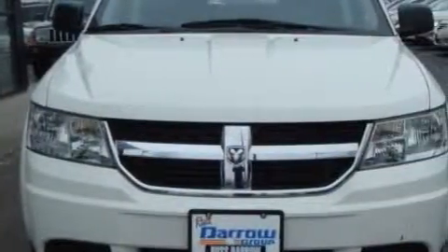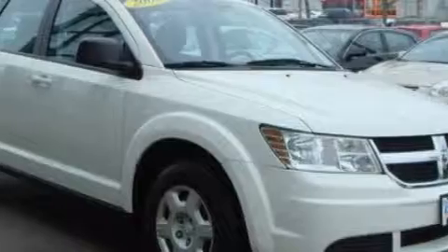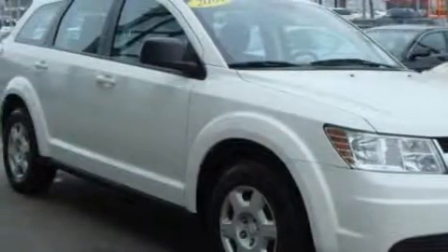This Dodge has a long list of incredible features including power windows, a power outlet, a CD player, rear curtain airbags, disc brakes with an anti-lock braking system, and this vehicle has just over 75,000 miles.